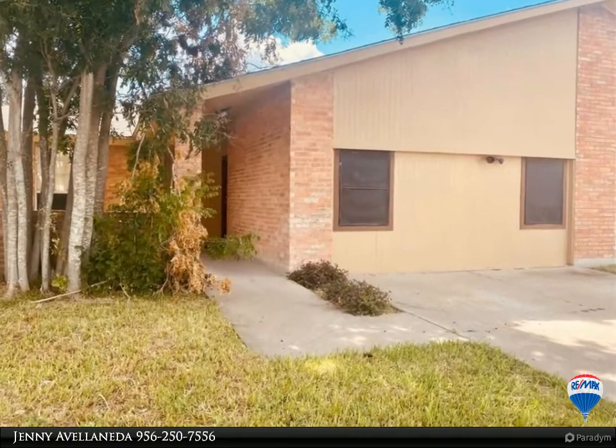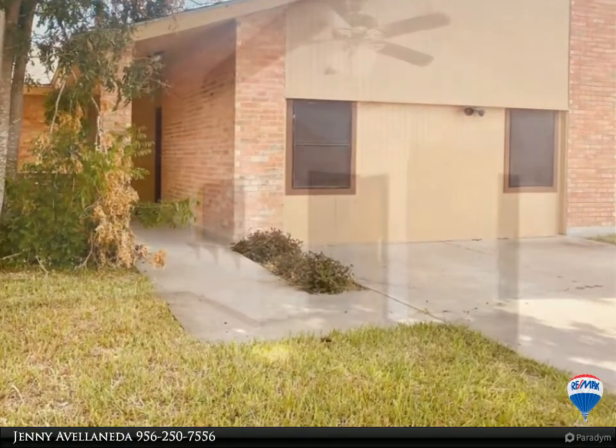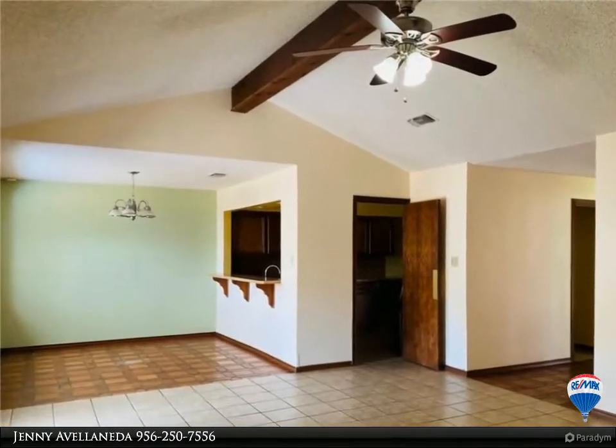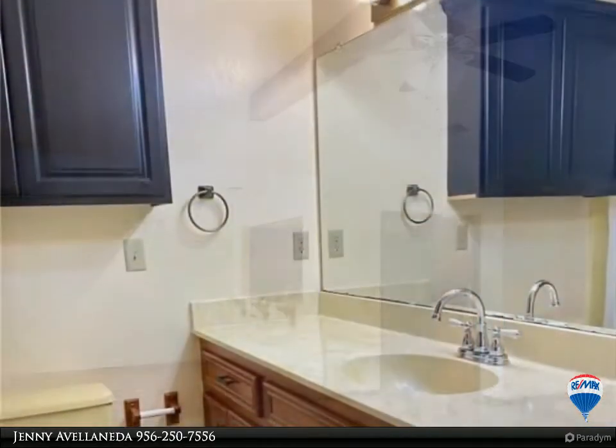Great location for a very well-maintained property. This big townhouse has three spacious bedrooms and two full bathrooms, a good-sized living room and dining room with big windows looking out to the backyard. There is an additional bonus room.